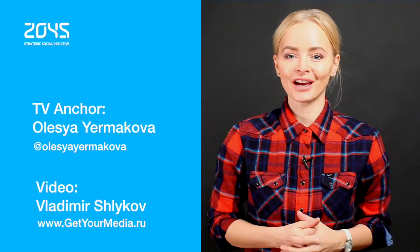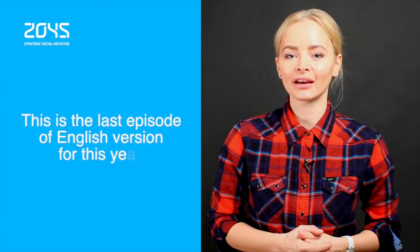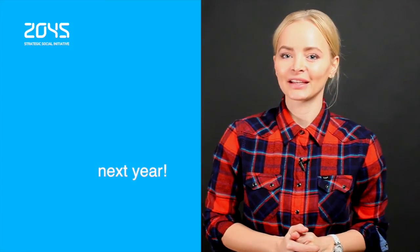And that is all for Avatar Technology Digest. Thank you for staying with us. You're welcome to subscribe, follow us on social media, and join the global conversation. Thank you and goodbye.